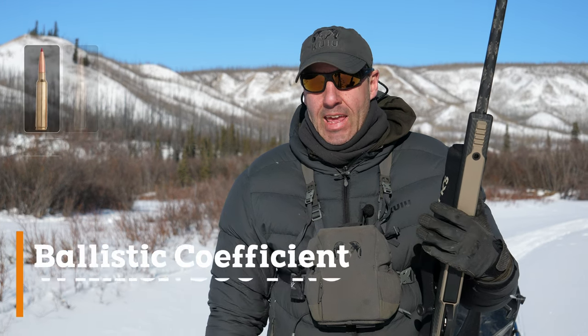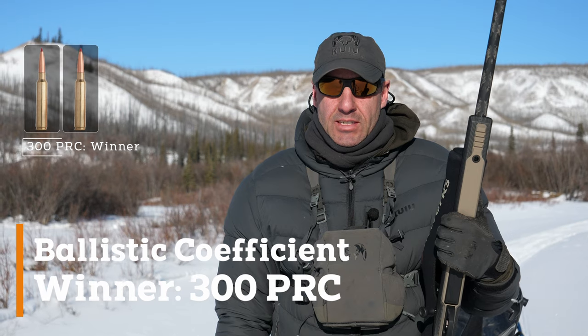PRC wins the trajectory category, and for ballistic coefficient, the PRC wins that one too. So that's two points for the PRC over the 300 Win Mag.